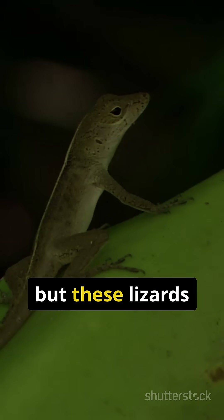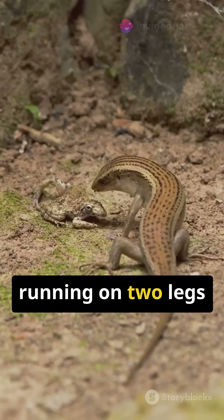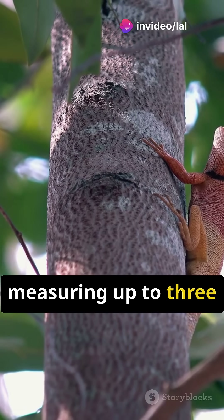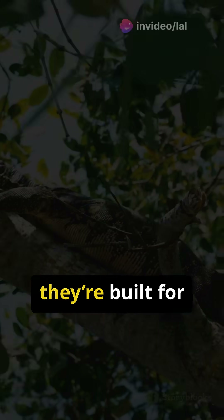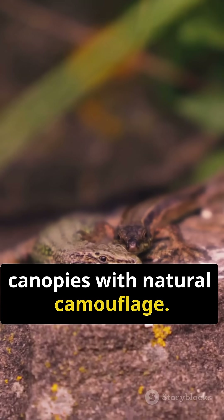Not only that, but these lizards can break into a surprising burst of speed, sometimes even running on two legs to escape danger. With a sleek body measuring up to 3 feet long and weighing only a couple of pounds, they're built for agility and stealth, navigating tree canopies with natural camouflage.